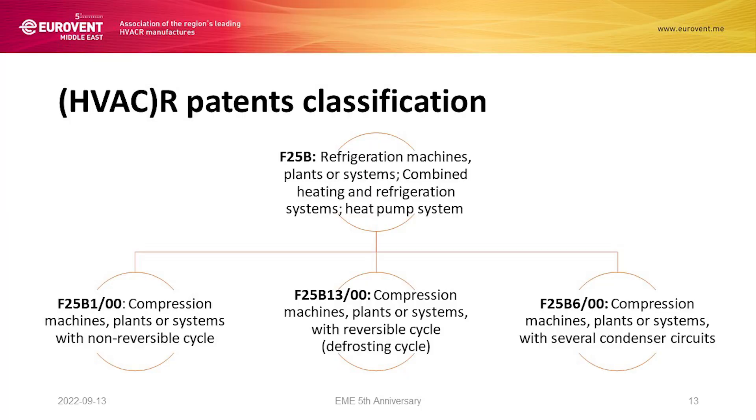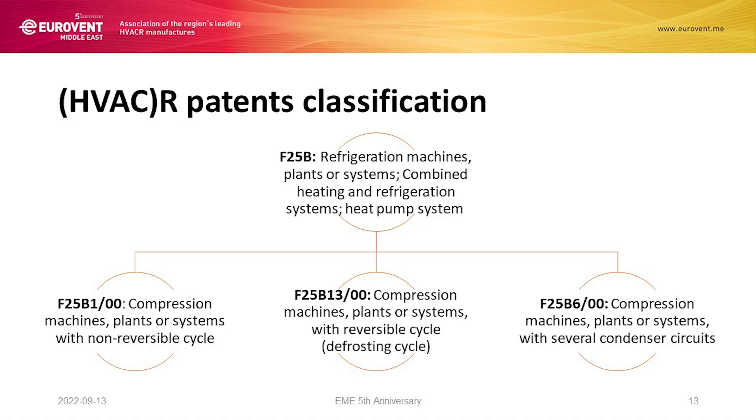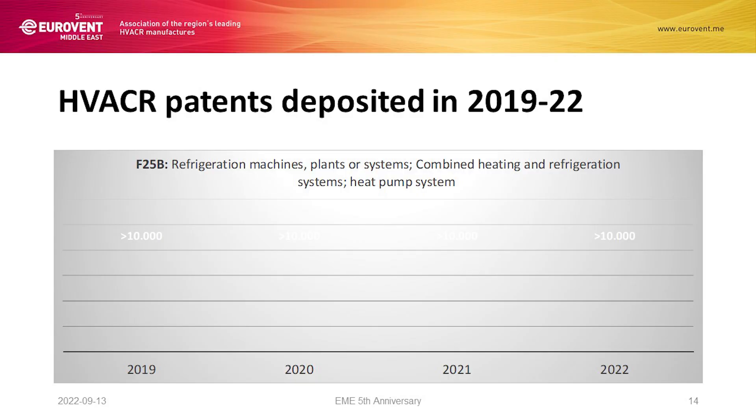Now let's consider the other side. We focus on R — on refrigeration. Same approach: we have a mother classification and three daughter classifications. Mother classification: refrigeration machines. Then we have compression machines with non-reversible cycle; in the middle, compression machines with reversible cycle, which means heat pumps; and compression machines with several condenser circuits. The mother category has more than 10,000 patented innovations across these years.